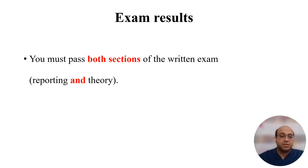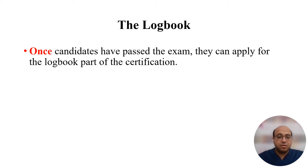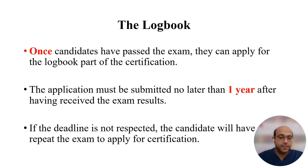As regards the exam results, you must pass both sections — reporting and theory — to pass the exam, as passing one section is not enough. Results are communicated to candidates within eight weeks after the examination. Once you pass the exam, you can apply for the logbook part of certification. The application must be submitted no later than one year after the exam. If the deadline is not respected, you will need to repeat the entire certification process from the start, including the exam.